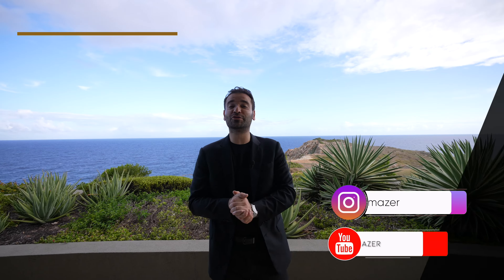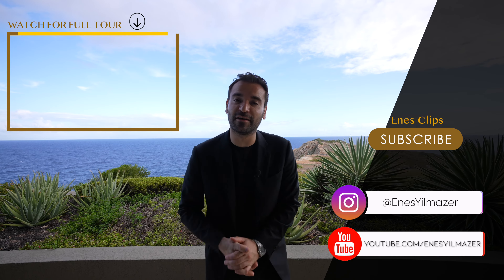That's it for the video. Hope you enjoyed it. Make sure to watch the full tour here, and I'll see you on the next one.